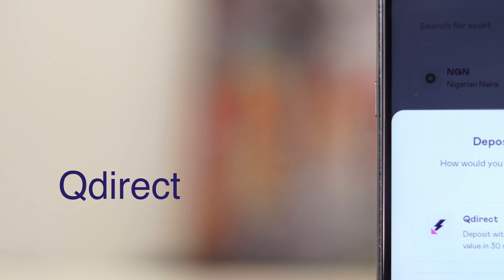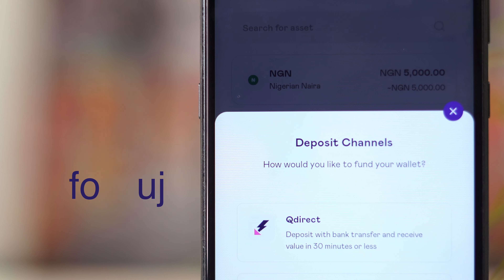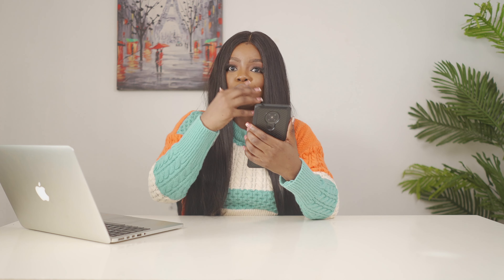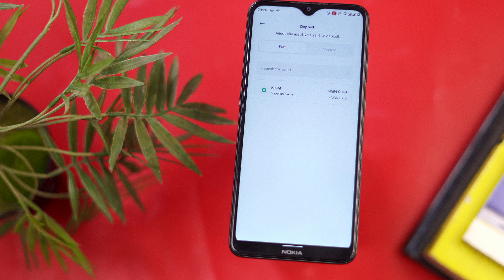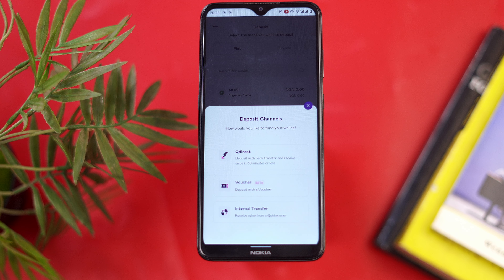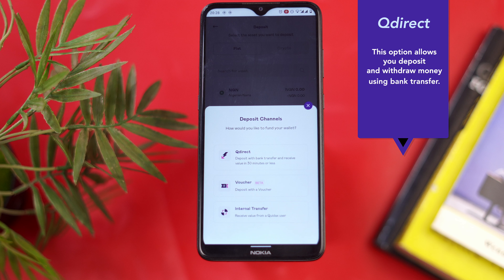QDirect lets you easily deposit and withdraw Naira from your QDAX account. To fund your wallet, just use one of the quick action buttons and select deposit. There you can choose either to fund your wallet in fiat or cryptocurrency. For this video, I'm going to select fiat, and immediately QDAX gives me three flexible options: the voucher method, the internal transfer method that lets you receive funds from another QDAX user, and my personal favorite, QDirect, which allows you to deposit money using a bank transfer.